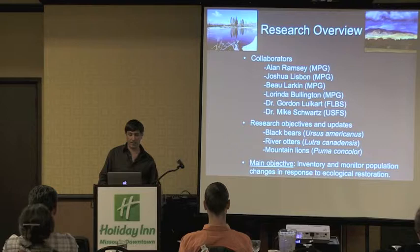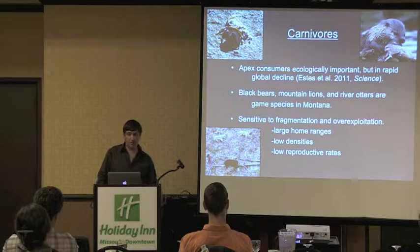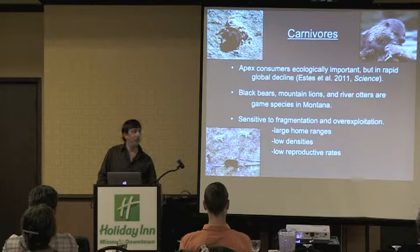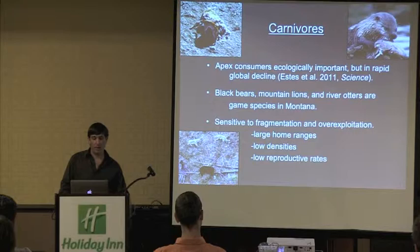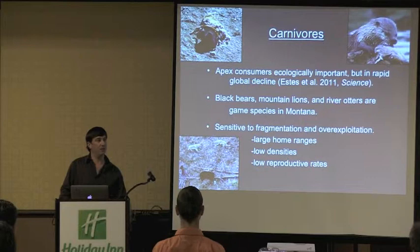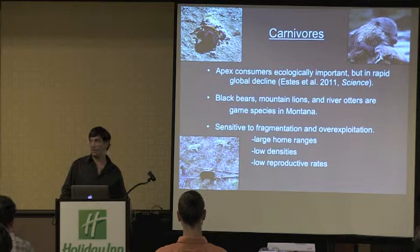The main objective of all of these studies is to inventory and monitor the different populations in response to ecological restoration efforts. We chose to study carnivores because they are apex consumers, ecologically important, but also in rapid global decline. Removing these species tends to have drastic effects on ecosystems. Black bears, mountain lions, and river otters are all game species in Montana, and they all tend to be sensitive to fragmentation due to large home ranges, low densities, and very low reproductive rates.